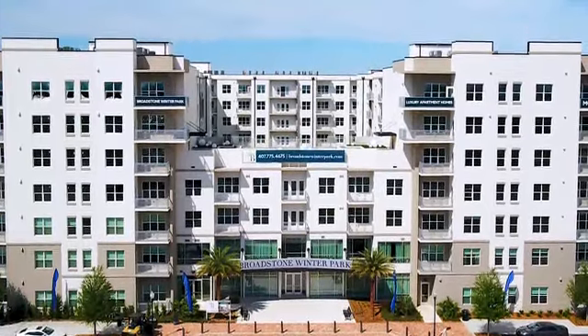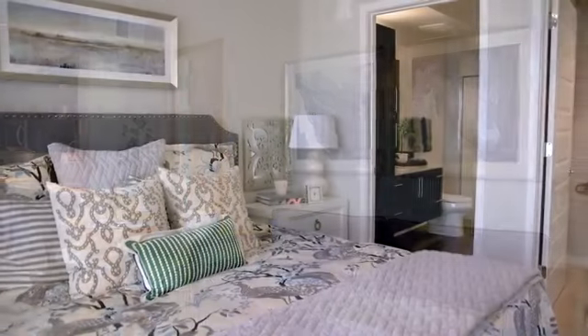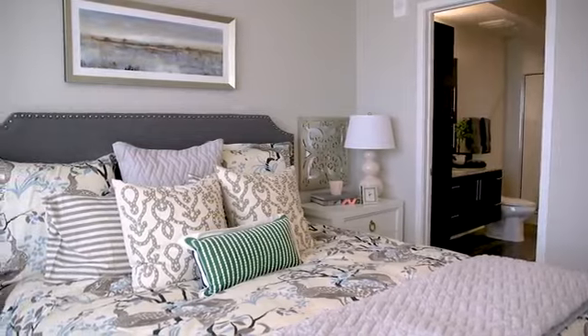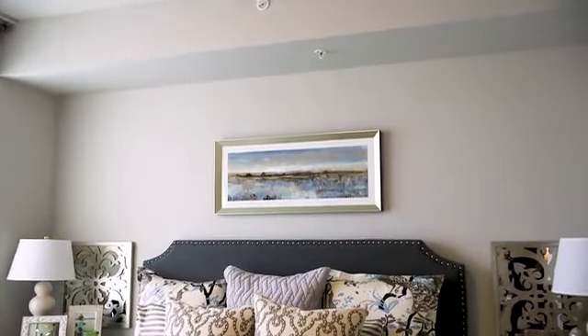We offer pet-friendly studio, one-, two-, and three-bedroom floor plans with expansive 9- to 12-foot ceilings and smart home features, including LED lighting, programmable thermostats, and USB receptacles.